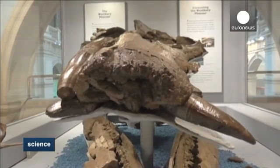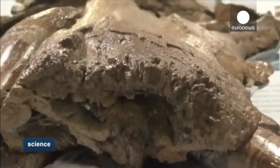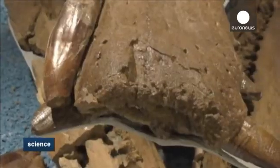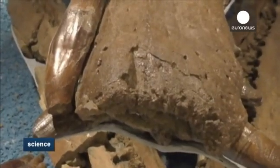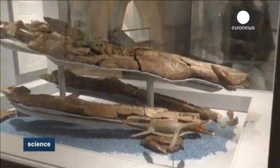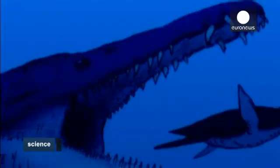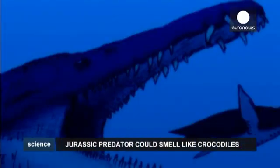Paleontologists have long thought Pliosaur skulls contain small holes called foramina that lead to internal channels, but this is the first concrete evidence of it. The Pliosaur was around 8 metres in length with a large crocodile-like head, a short neck and quail-like body. It's believed a larger Pliosaur could have swallowed a cow in one single bite.